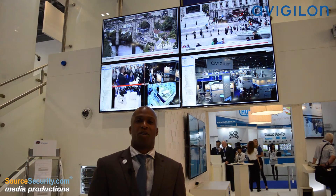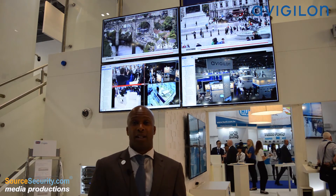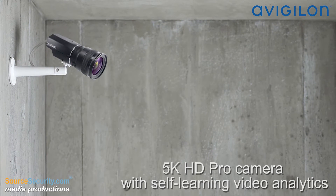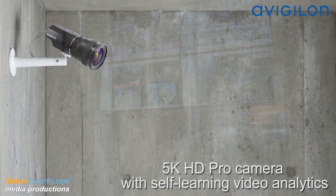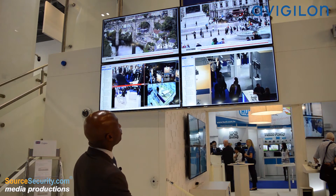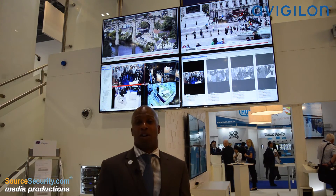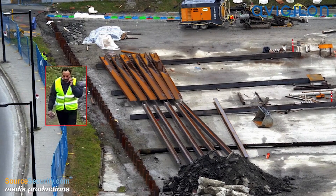Another industry first that we're featuring this week is the security industry's highest megapixel camera with self-learning analytics, the 5k HD Pro. The 5k HD Pro gives you the ability to detect human movement or vehicles in any scene, and then be able to zoom in for more evidence with high-resolution details. We can also take those alarms and intelligently bring them to the attention of someone monitoring the video, so they only see the information that they need to when it's detected.